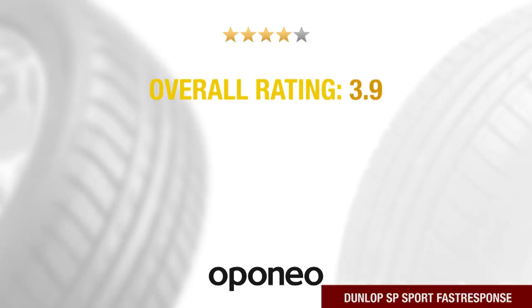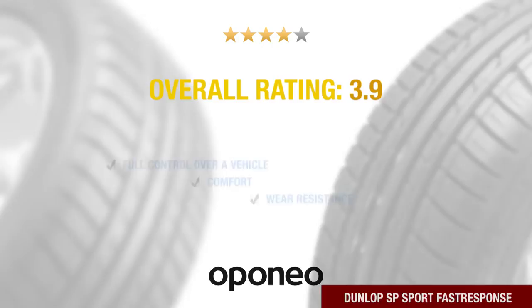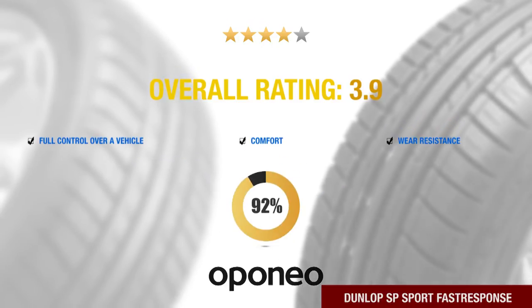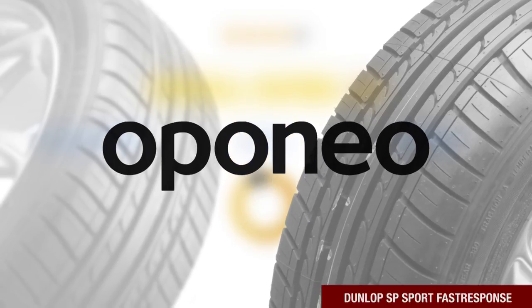Dunlop SP Sport Fast Response delivers full control over the vehicle, ride comfort, and wear resistance. It is recommended by 92% of eponio.co.uk users.